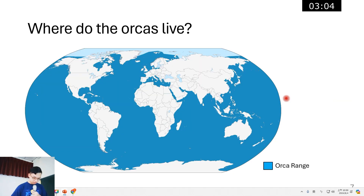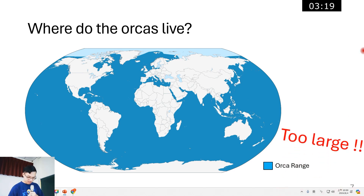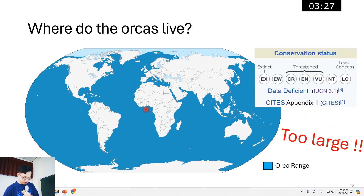Coming back to the orca — where do they live? Looking at this world map, when I saw the color information I thought, wow, it's too large. They occupy the entire ocean. So when you search on Wikipedia, it will tell you orca data is deficient.